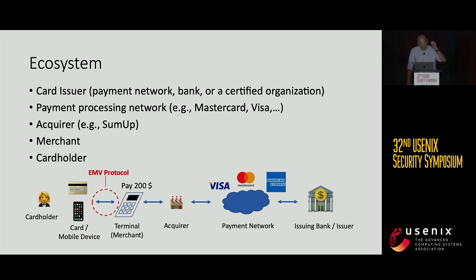For the whole ecosystem, there are quite a number of stakeholders. From right to left we have the issuing bank or issuer — this is where the cardholder has his account. The issuer has a contract with a payment network, for example Visa, MasterCard, or American Express. Then we have an acquirer — the one who provides the terminals; for example, SumUp is a terminal provider. The EMV protocol is executed between the card and the terminal, and last but not least we have the cardholder who is involved in the cardholder verification step.